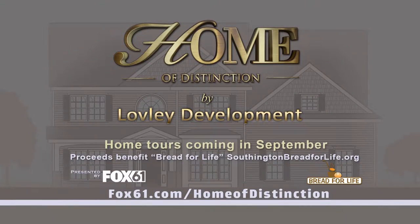Tours are coming in September and will benefit Bread for Life. For more information, head to Fox61.com/homesofdistinction.